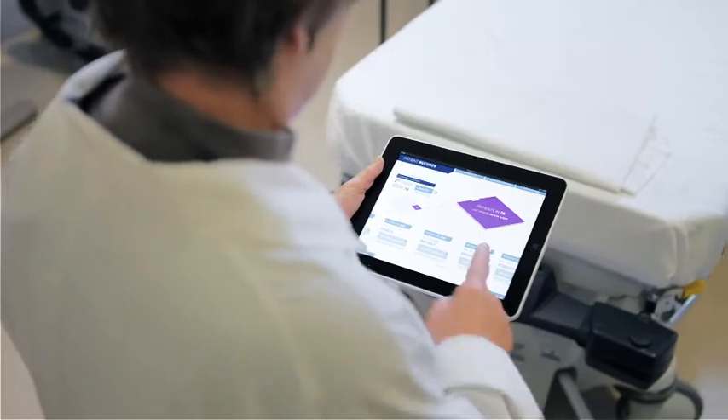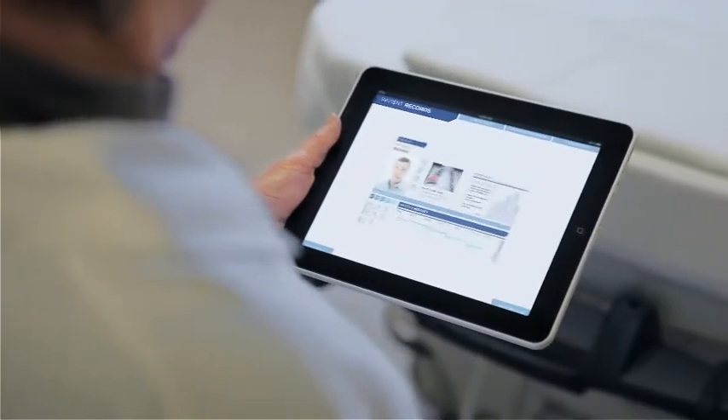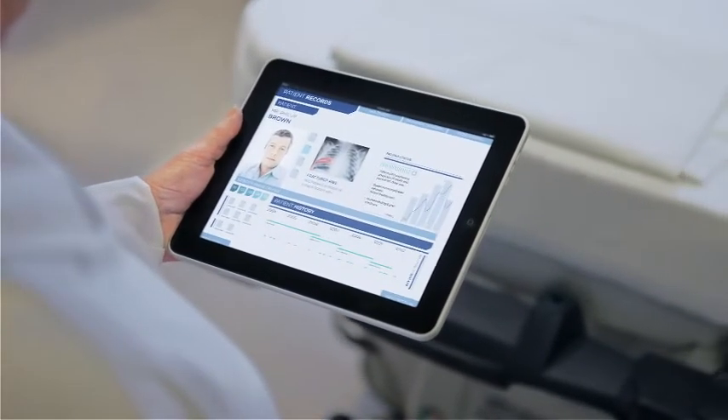Effective treatment would be delivered faster if your medical records resided in the cloud, making it easier to securely access that information from any device, any time.